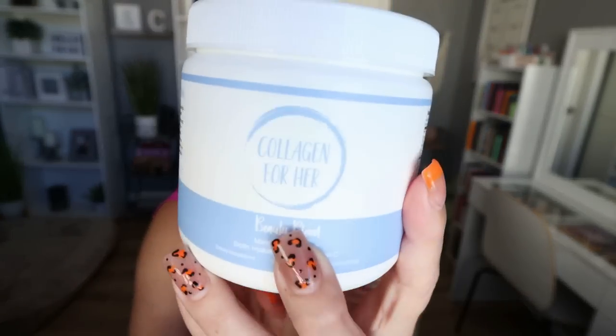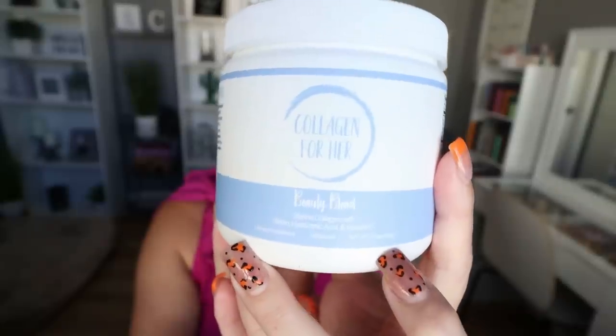This is another product I really enjoy from Collagen for Her — the Beauty Blend Collagen, made specifically for beauty. So even more benefits to the hair, skin, and nails. It has hydrolyzed fish collagen, hyaluronic acid — which is amazing for skin, adds moisture and plumpness, filling in fine lines and wrinkles — vitamin C, and biotin. Biotin is really, really good for your hair, skin, and nails.